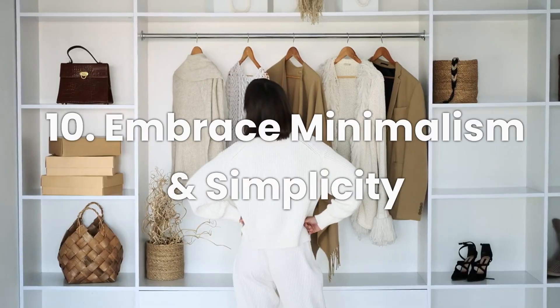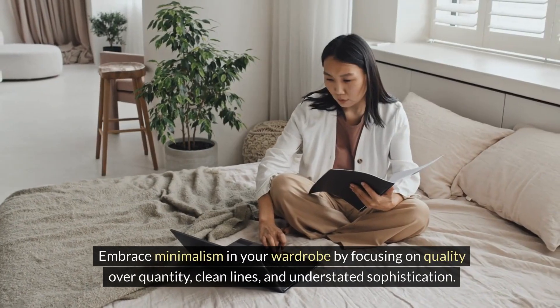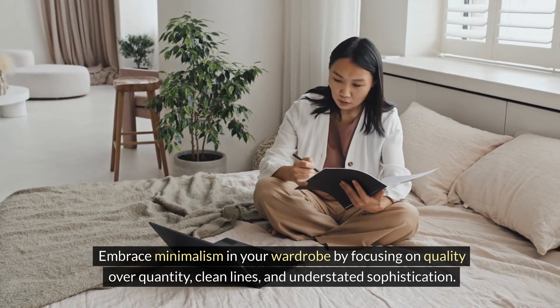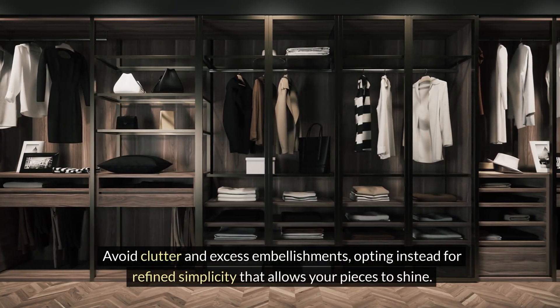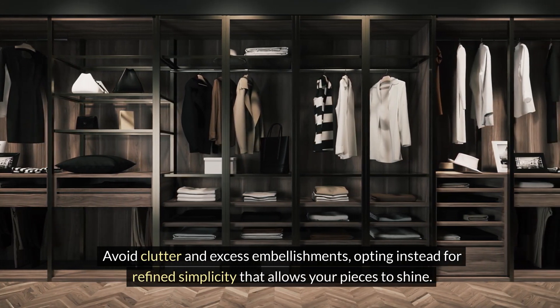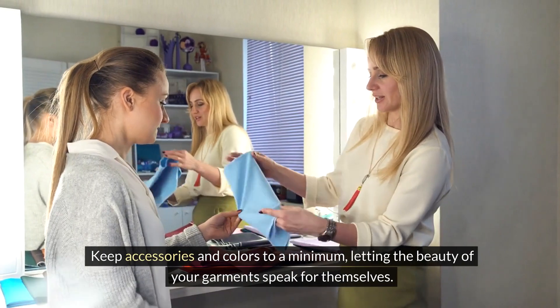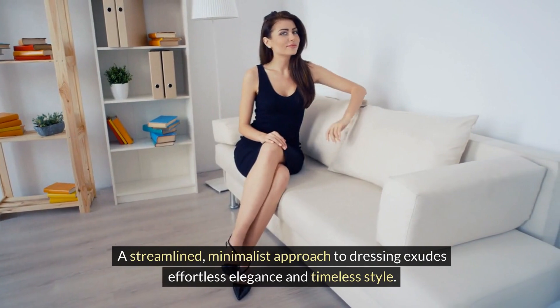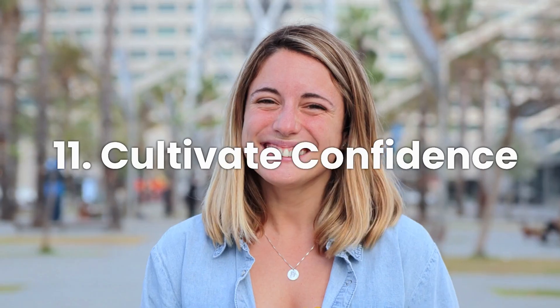Number ten: embrace minimalism and simplicity. Elegance often lies in simplicity. Embrace minimalism in your wardrobe by focusing on quality over quantity, clean lines, and understated sophistication. Avoid clutter and excess embellishments, opting instead for refined simplicity that allows your pieces to shine. Keep accessories and colors to a minimum, letting the beauty of your garments speak for themselves. A streamlined, minimalist approach to dressing exudes effortless elegance and timeless style.